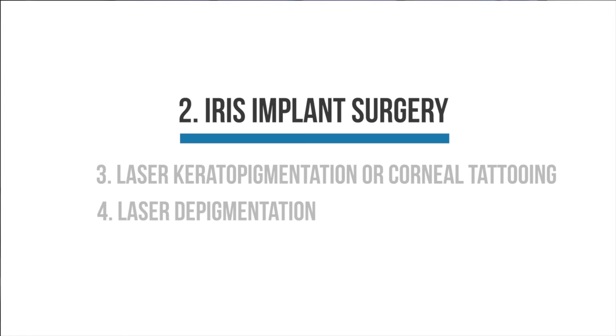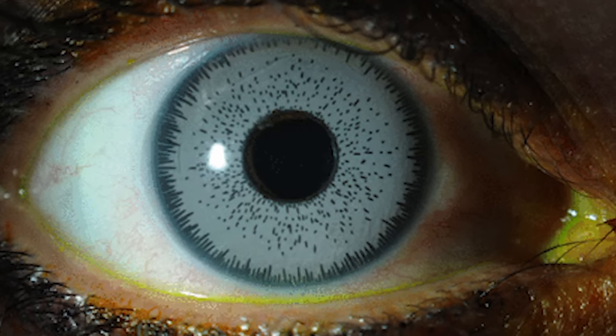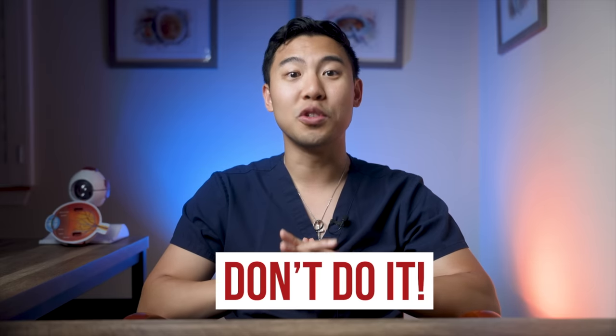First, let's talk about iris implant surgery. In this surgery, doctors make a little incision in the cornea and insert a colored silicone implant over your natural iris to give your eyes a new color. Using iris implants for cosmetic purposes is not approved in the United States by the FDA, so patients usually go to other countries like Panama or Mexico to get this procedure done. I'll say this right off the bat — this surgery is dangerous, and you should not have it done.